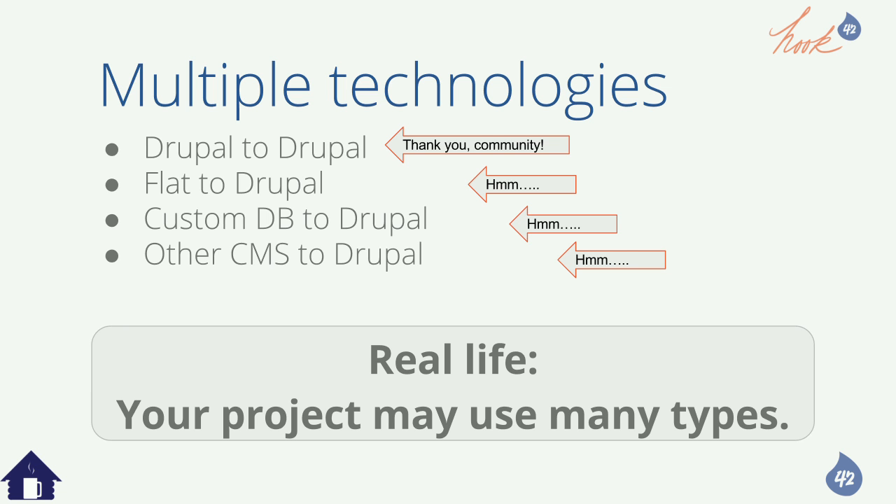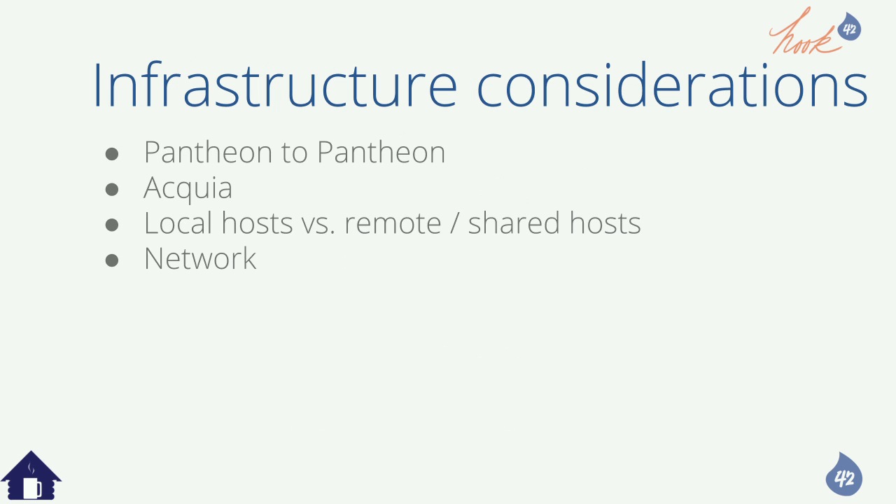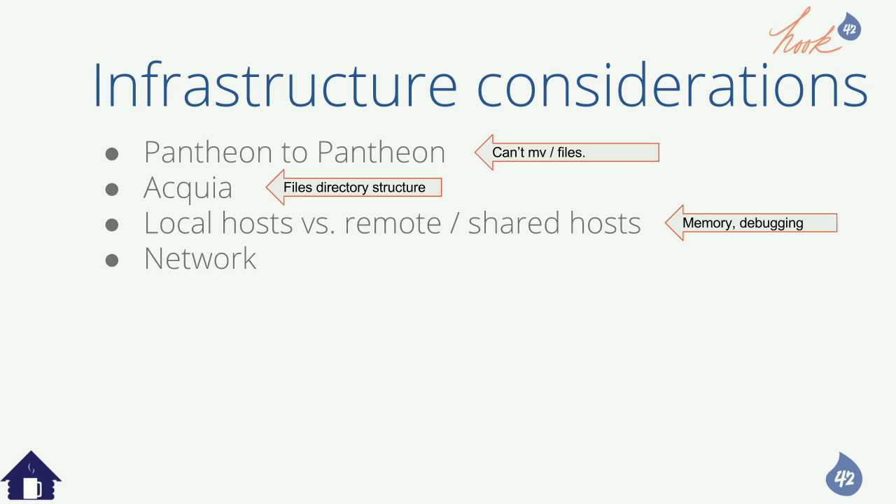Infrastructure is a huge deal in migrations. On Pantheon you can't move or rename files — you have to pull them all down and push them back up. Acquia's files directory structure is often kind of crazy looking and you have to be deliberate not to migrate to or copy from the wrong place. On localhost you might hit memory limitations, and you don't have debugging tools remotely. If you don't have files locally, you defer to the HTTP URL, hammering the firewall downloading thousands of files. Network is a big deal.